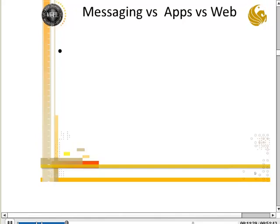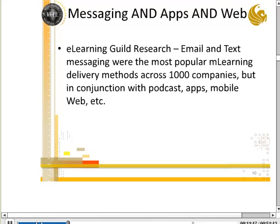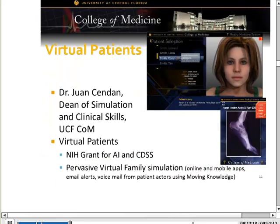The other thing I've been promoting is looking not just at apps or web, but also at messaging. The question is: messaging versus apps versus web, or is it a more integrated approach? eLearning Guild research done for a thousand companies found that email and text messages were the most popular mLearning delivery methods, but they were also used in conjunction with podcasts, apps, mobile web, and so on.